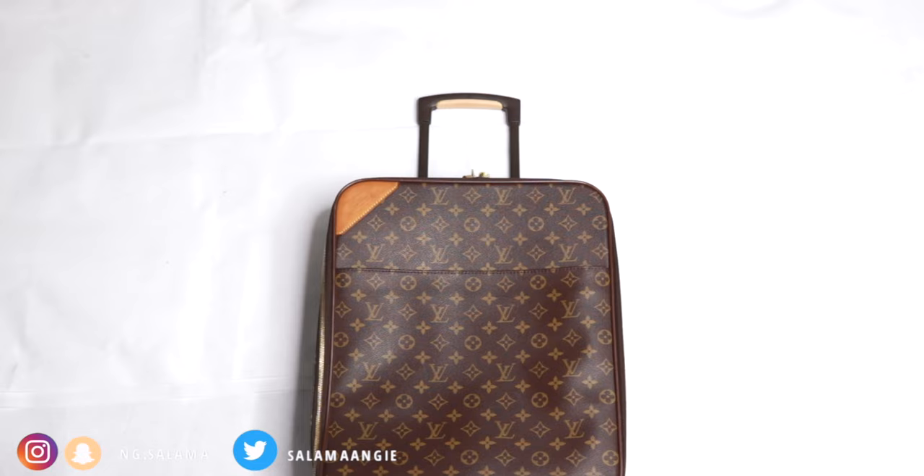My cabin bag is a Louis Vuitton one. I'm mainly going to focus on the technique because I'm planning to post a lookbook of what I actually wore each day of the week. So let's get started.